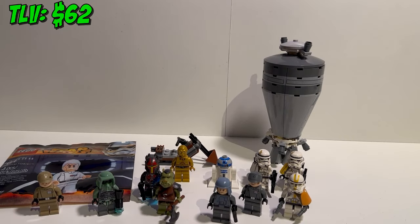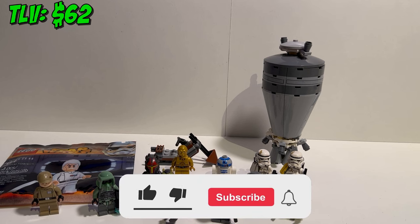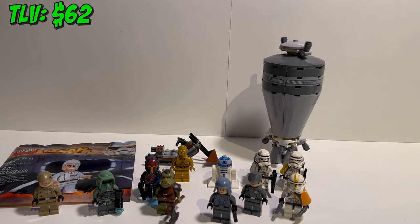Rounding up today's video, we can definitely say buying these two lots was worth it. I'm really happy with all the minifigs we got — the Yularen polybag is a nice addition to my collection and I love the Droid Escape set. Now I want to know: what was your favorite minifig of these two lots? Let me know down in the comments below. If you enjoyed this video please leave a like and consider subscribing — this really helps me out. Stay tuned for more set reviews, minifigure unboxes and other amazing content. I'll catch you in the next one, and may the bricks be with you.